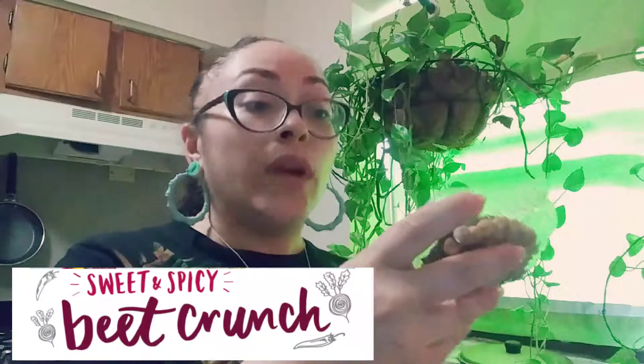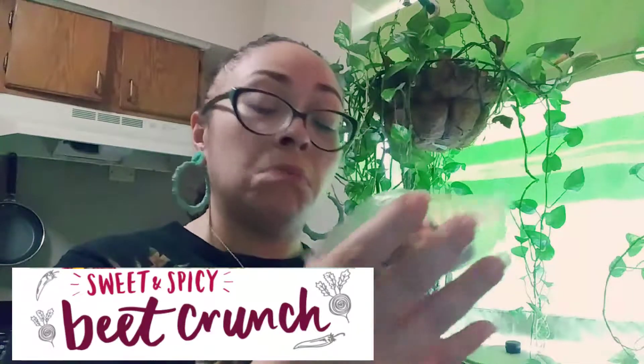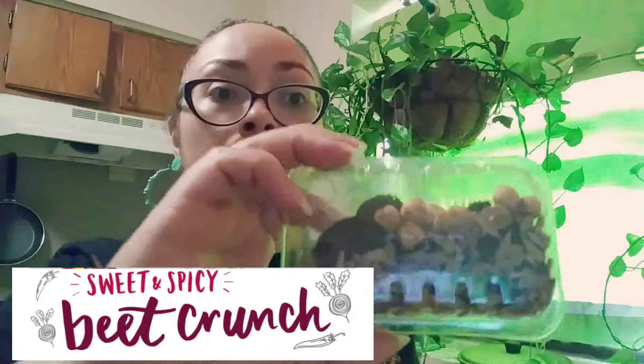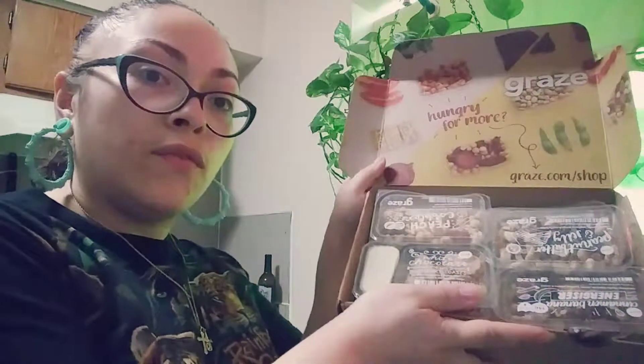Last but not least is sweet and spicy beet crunch — it is four grams of protein, high in fiber. It has beet chips, jalapeño chickpeas, and sunflower seeds — not a bad mix. That's what it looks like. You can see the beet chips; they're pretty big in there. So that's all the snacks that were in my box.